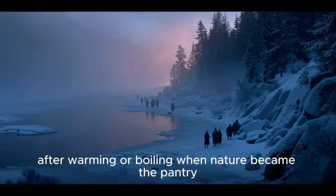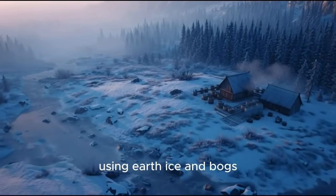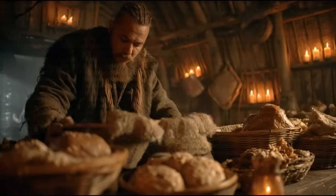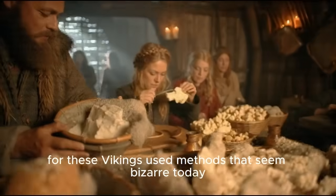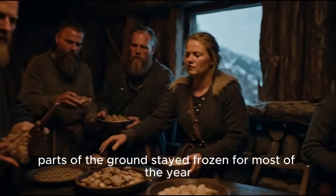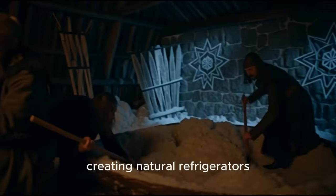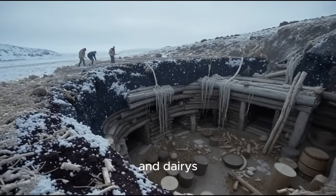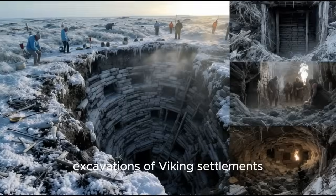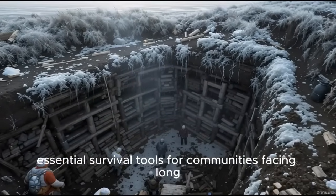When nature became the pantry — using earth, ice, and bogs. Some foods, especially fatty ones like butter, didn't respond well to drying or smoking. For these, Vikings used methods that seem bizarre today but were incredibly effective. Underground freezing: in northern regions, parts of the ground stayed frozen for most of the year. Vikings dug deep pits or cellars into this permafrost, creating natural refrigerators. Meat, fish, and dairy stored in these spaces could last for months with no additional treatment. Excavations of Viking settlements frequently reveal these underground storage chambers — essential survival tools for communities facing long, dark winters.